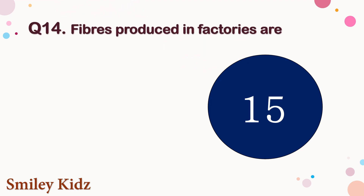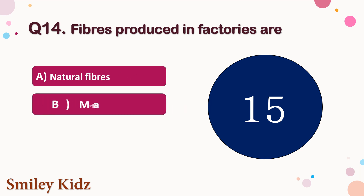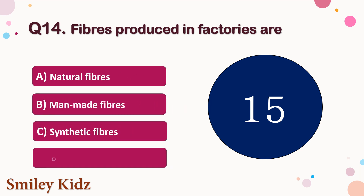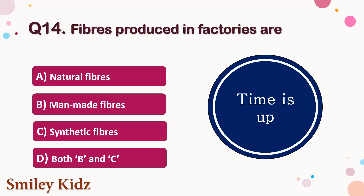Question number 14. Fibers produced in factories are — the options are A. Natural fibers, B. Man-made fibers, C. Synthetic fibers, or D. Both B and C. Your time starts now. Your time is up and the right answer is option D, Both B and C. Fibers produced in factories are man-made fibers or synthetic fibers.